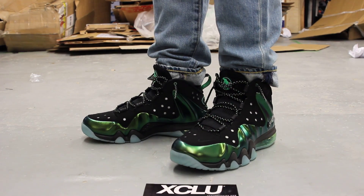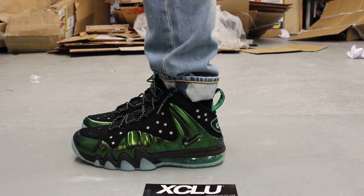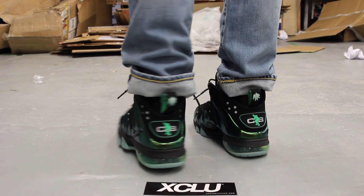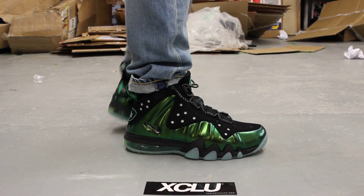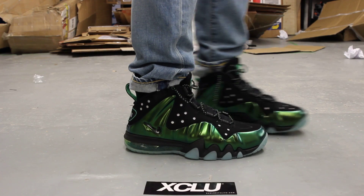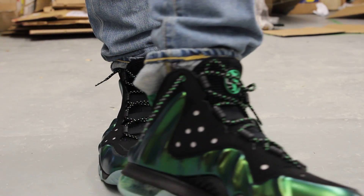Alright guys, so this is what the gamma green bark deposits look like on feet. We did do an unboxing video for this shoe, so if you haven't checked it out, you can go check that out first. We are filming in HD, so switch your settings to 1080p to get a better look at the shoe.